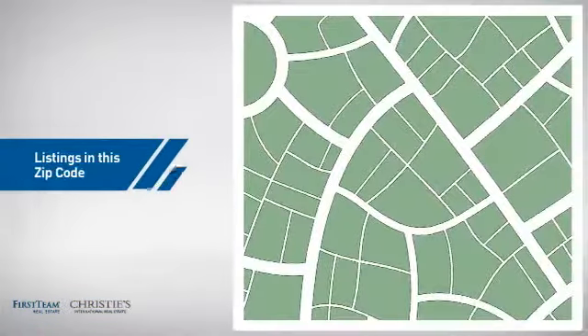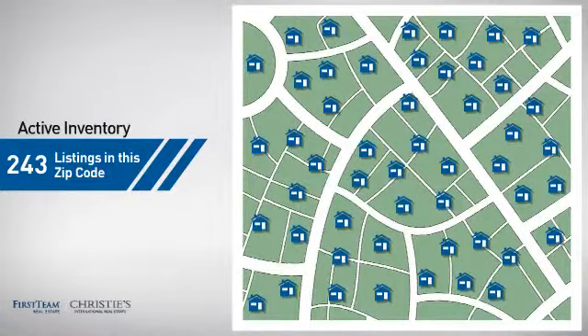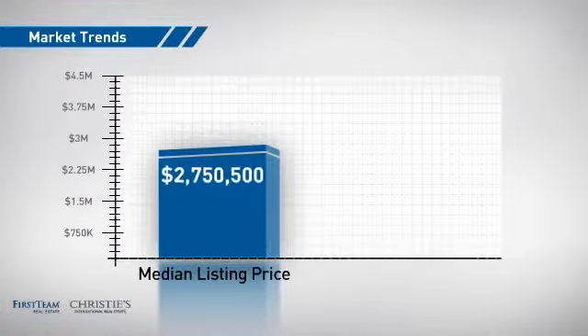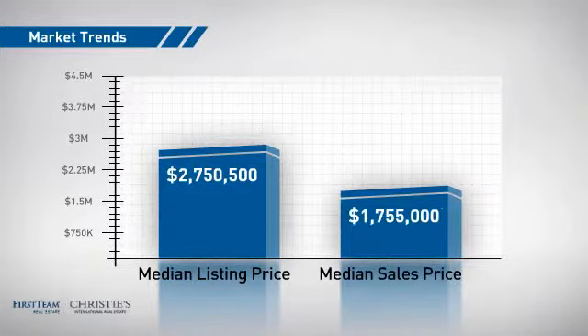Wondering how it stacks up against the competition? There are now just over 240 homes on the market within this zip code, with a median list price of just under $2.8 million and a median sale price of just under $1.8 million.